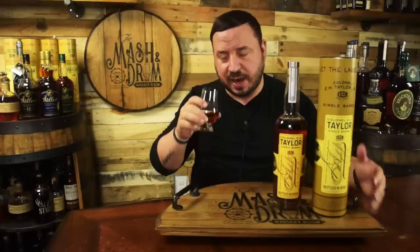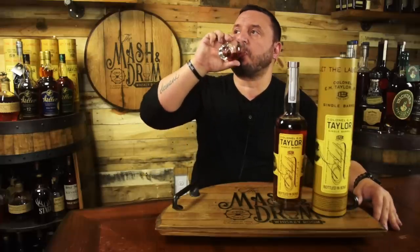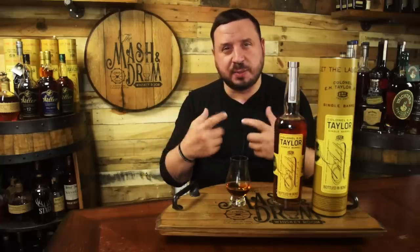Definitely baking spices in here. Let's get a taste. This single barrel is very sweet, very easy. I like that butterscotch note on it. That cotton candy, almost bubble gum note that I was getting on the nose is definitely hitting the palate as well. Good proof point at 100 proof, got some baking spices on the end — definitely some cinnamon, little hint of maybe some nutmeg there too. Not a super long finish though.